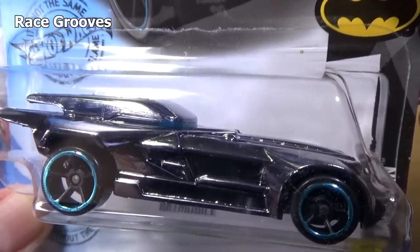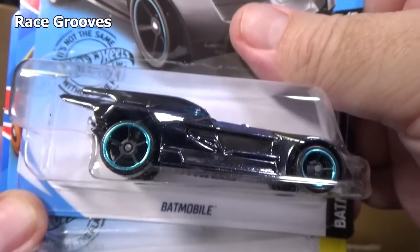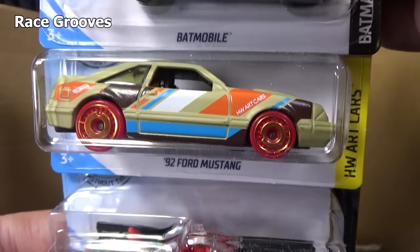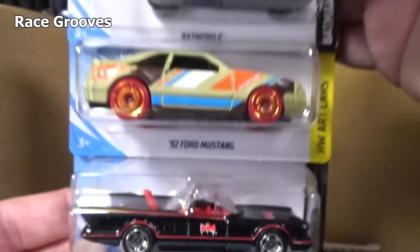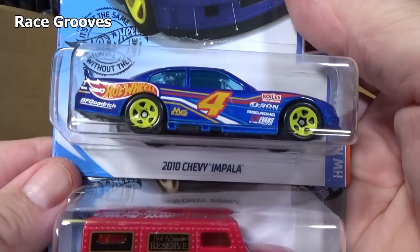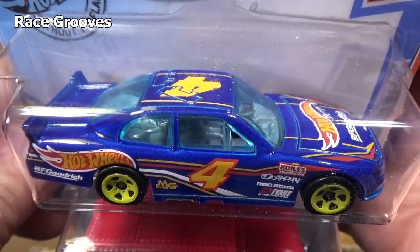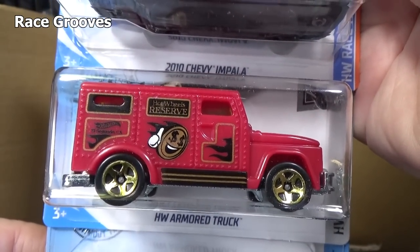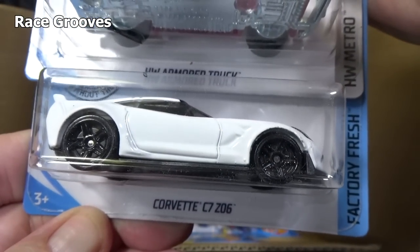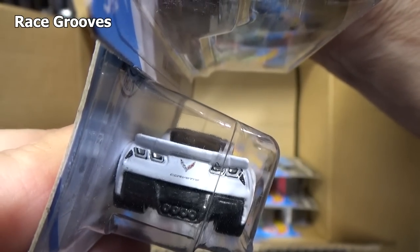This is pretty cool — it's chrome. It's a dark chrome. Wow, that looks pretty awesome. Batmobile. There you have the '92 Ford Mustang, part of the art car series. And another TV series Batmobile — two Batmobiles. And the 2010 Chevy Impala. There you have the HW Armored Truck — no longer has the opening doors in the back. Corvette C7 Z06 — headlight decorations and tail light decorations.